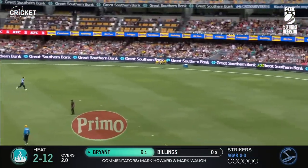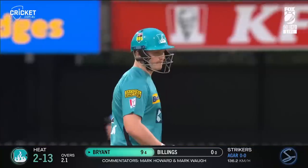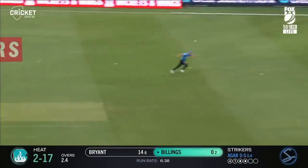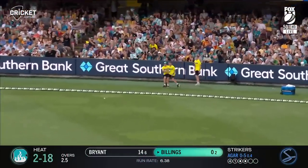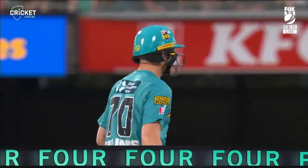Steams in with the pink socks on, hurries him up, but Bryant just tucks it around the corner — so amidst the carnage, he started well. Worked off the hip. Heard the frustration from Agar. Class player Billings doesn't need a second opportunity to whip that down to fine leg to get things underway.